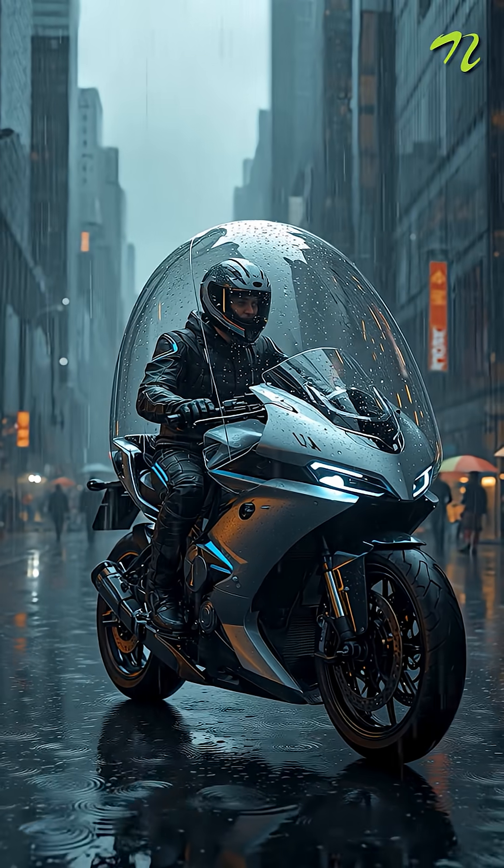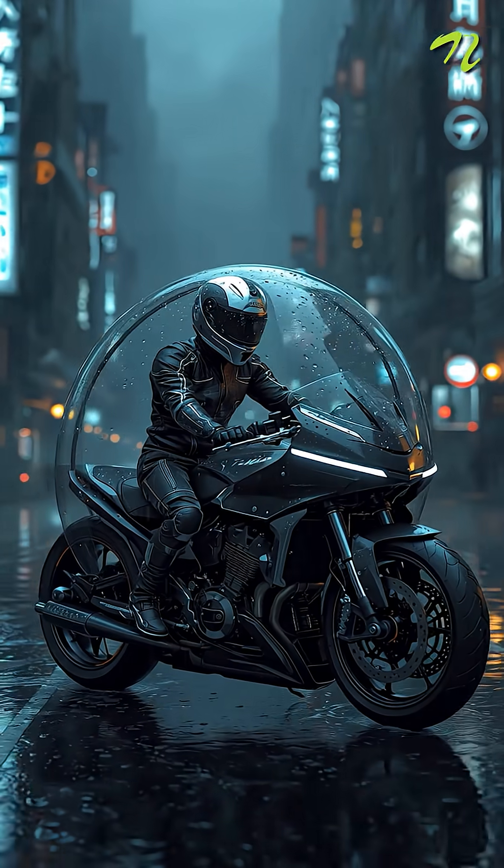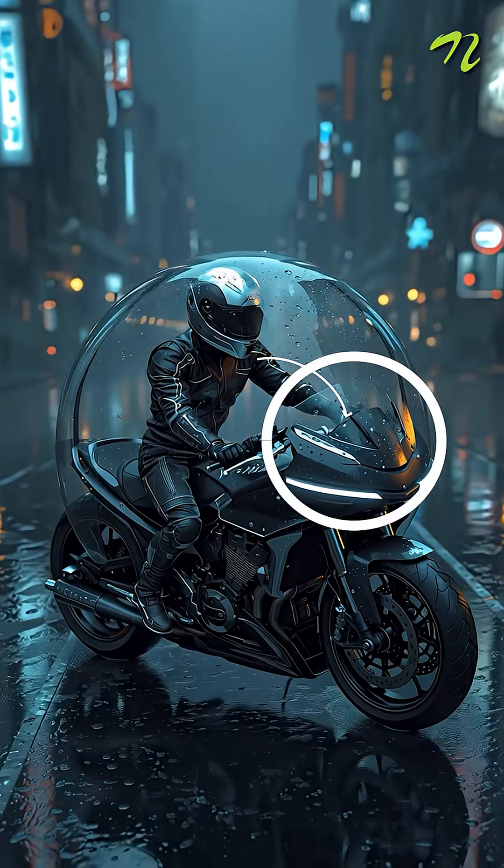Number two is the Bike AC Kit, with rainproof glass with glossy coating, air vents, and even speakers for entertainment.